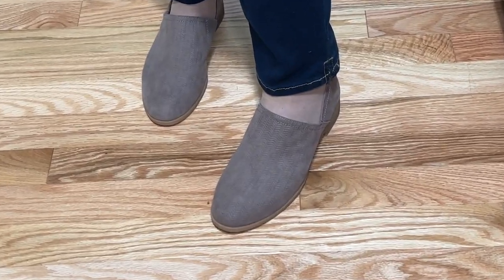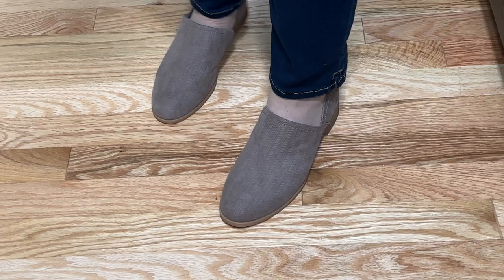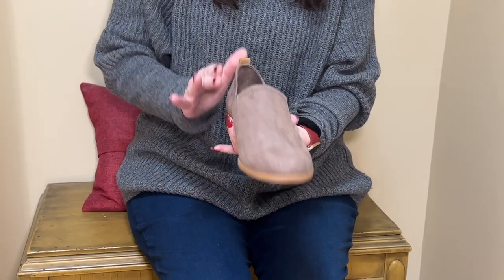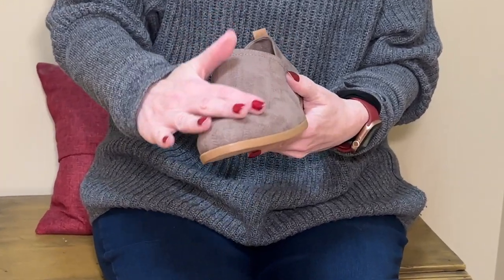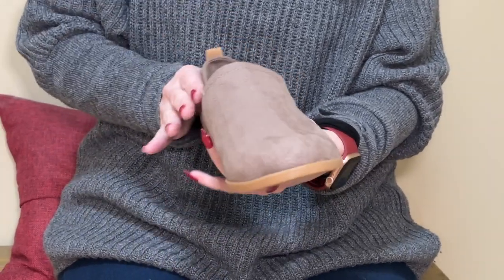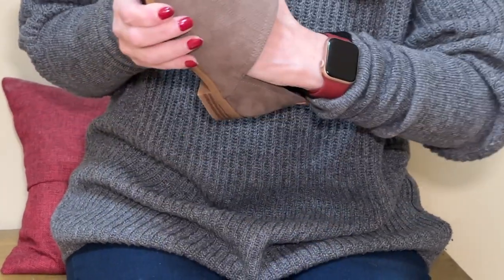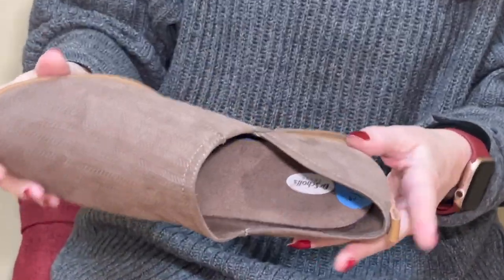The Dr. Scholl's style is called Roux — R-O-U-X. I'm going to take one off now and give you a little walkthrough of the shoe. It's a really nice material — not leather, it's a man-made fabric, but it's super nice and very well made. True to size, and the insole is really soft. Dr. Scholl's is known for that.